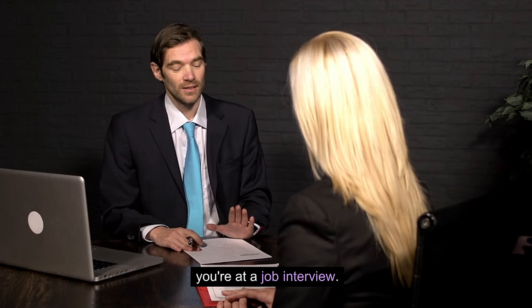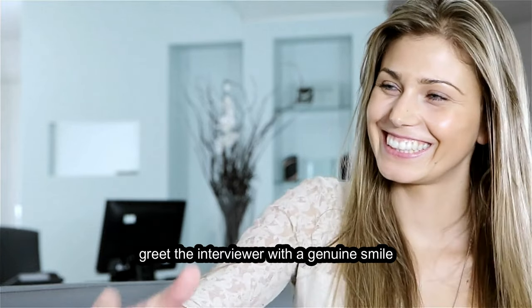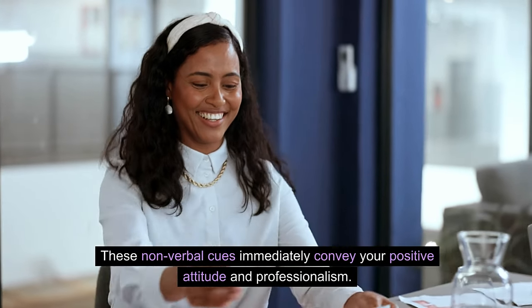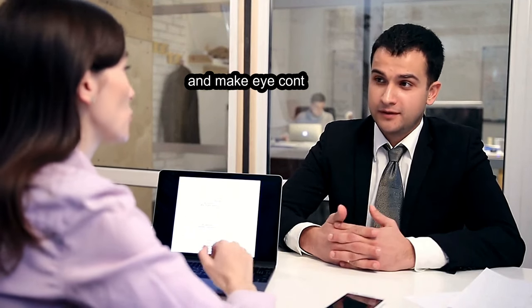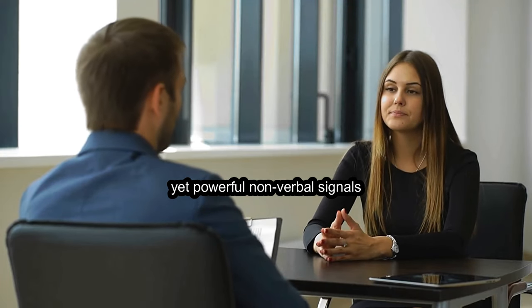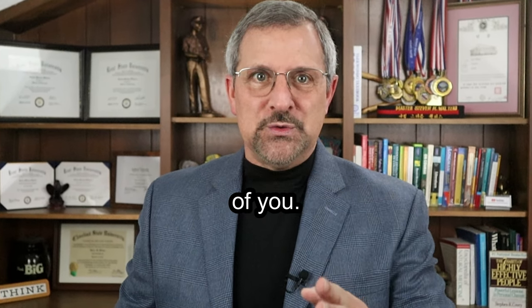Picture this — you're at a job interview. As you walk into the room, greet the interviewer with a genuine smile and a confident handshake. These nonverbal cues immediately convey your positive attitude and professionalism. Throughout the interview, maintain good posture and make eye contact to further express your confidence and engagement. These subtle yet powerful nonverbal signals can leave a lasting impression and greatly influence the interviewer's perception of you.